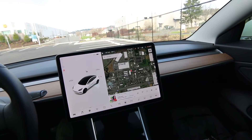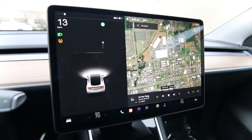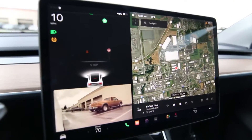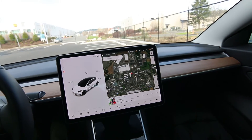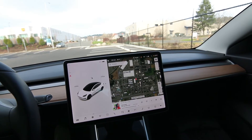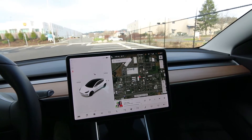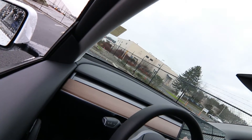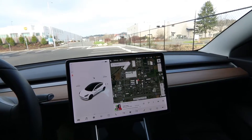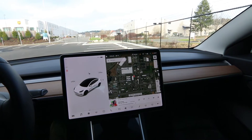With the over-the-air update they got a blind spot camera — when you put the turn signal on, it pulls up the camera so you can see the blind spot on the side of your vehicle. They also got an upgrade to sentry mode where you can view live cameras. And there's a new megaphone update where you can actually use your horn as a megaphone — you can talk inside your car and it amplifies your voice outside. I can see that maybe causing some road rage situations, but it's pretty cool.